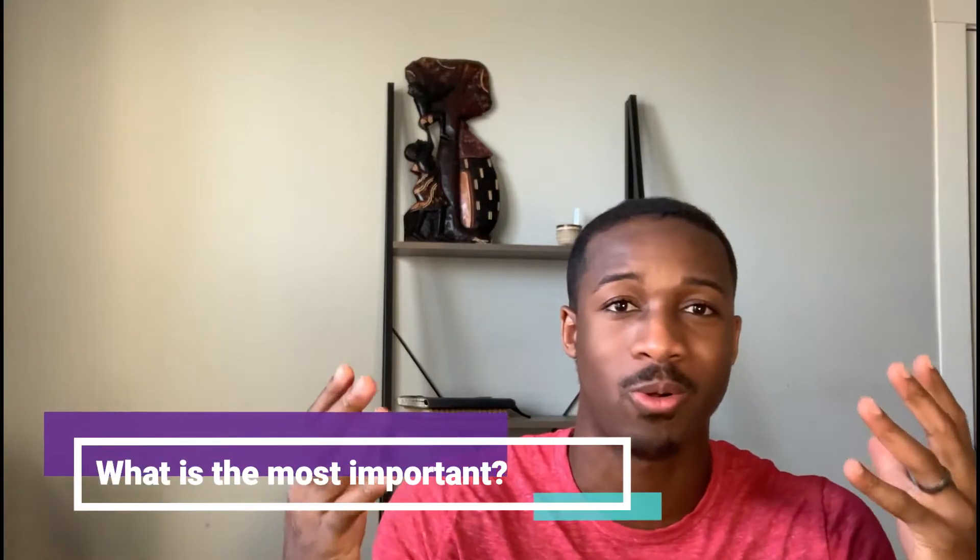The question I've been getting a lot — and it makes sense because it's basically application season right now — is what is the most important thing in the whole application process. More and more schools are turning away from just having a really high GRE score or GPA and are looking holistically at the applicant to see where their strengths and weaknesses are. In this video I'm going to tell you the three most important things in your application process and what to do in your interview.